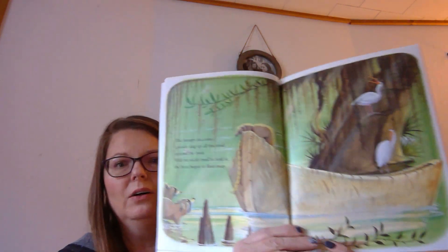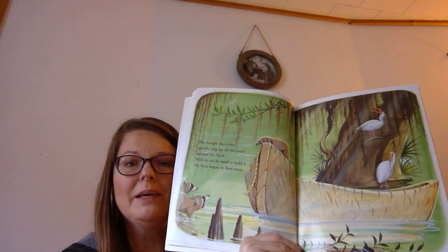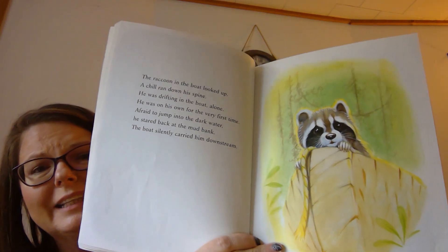The hungry raccoons quickly dug up all of the mud around the boat. With no sticky mud to hold it, the boat began to float away. Uh-oh. Looks like there's somebody in the boat still. I wonder what's gonna happen. The raccoon in the boat looked up. A chill ran down his spine. Remember, a spine is that long bone that goes in the middle of your back from your neck all the way down to your bottom. He was drifting in the boat alone — he was on his own for the very first time. Afraid to jump into the dark water, he stared back at the mud bank. The boat silently carried him downstream. He looked so sad and scared at the same time.